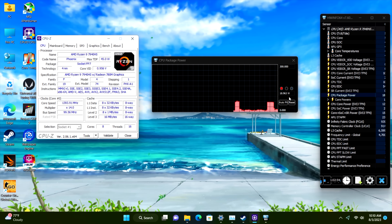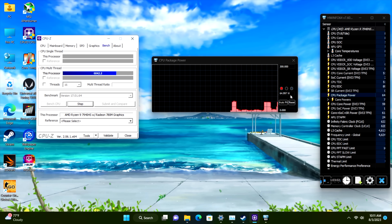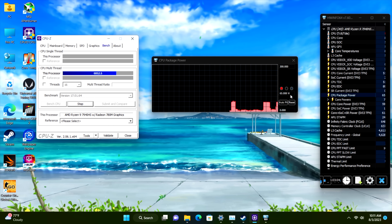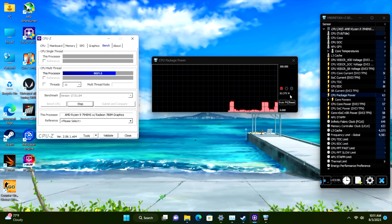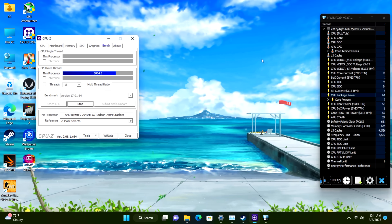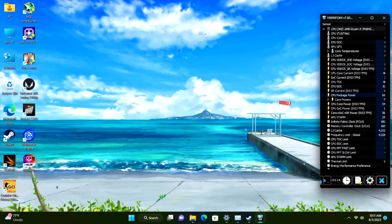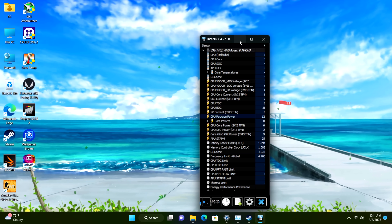Here's a quick look at live TDP with HWiNFO. From CPU-Z, you can see this jumps right up to 65 watts and stays there indefinitely. I have seen this thing hit around 90 degrees Celsius even with that large cooler. 95 is the thermal limit, and at 95 it'll start lowering that TDP, but it really does push through.